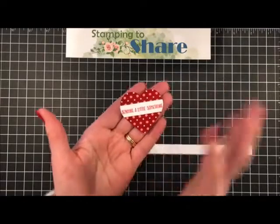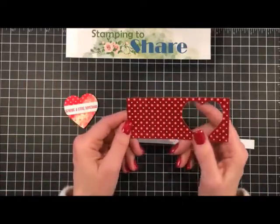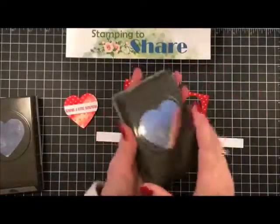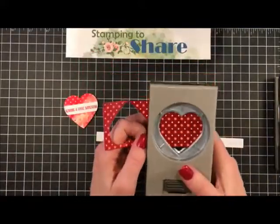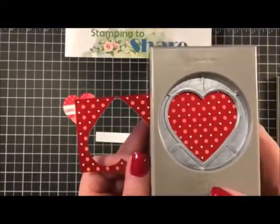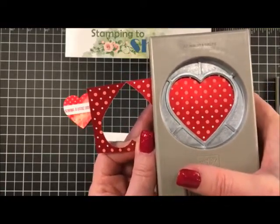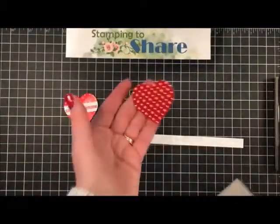Here it is! Let me show you how to create the little heart that decorates the top of our tin. Take a little piece of the From My Heart specialty designer series paper and use the straight-edged heart punch from the Heartfelt bundle. To make sure your heart is punched evenly and straight, put one little dot down at the bottom of the heart and another dot up at the top, and that guarantees it will be punched evenly.